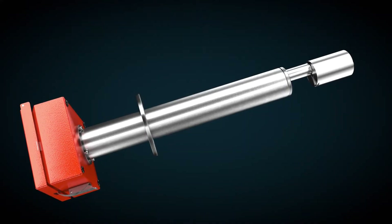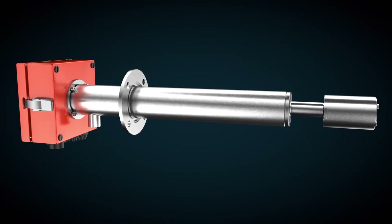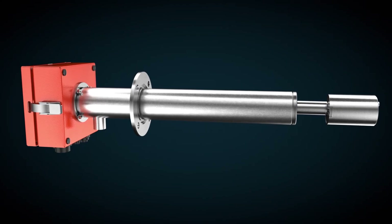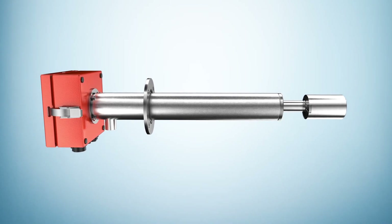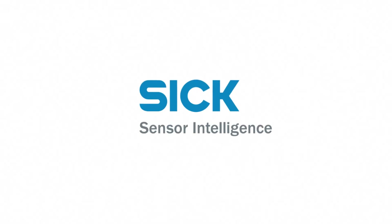Precise, convenient, versatile, and cost-effective, the Dust Hunter SP30 not only helps you eliminate dust, but also costs. That's our contribution to environmental protection. And to your success.